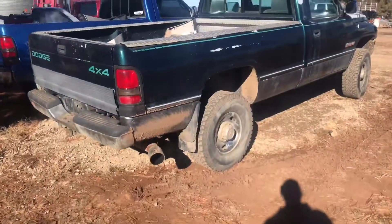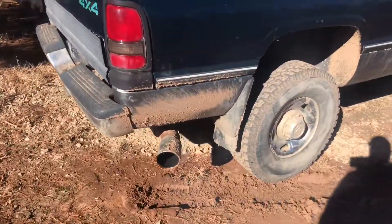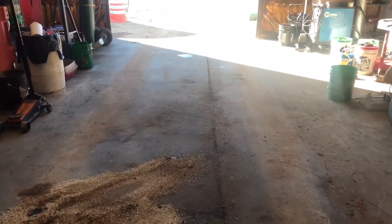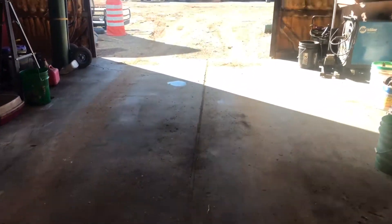That is what you call some low timing. As you can see, our shop is pretty dirty. We're going to go ahead and get this swept out before we pull Drew's truck back in and do the timing on it.